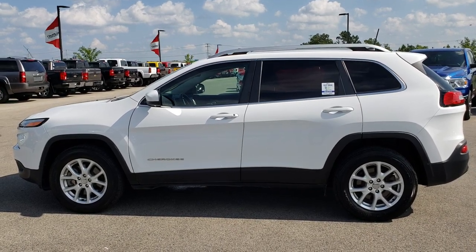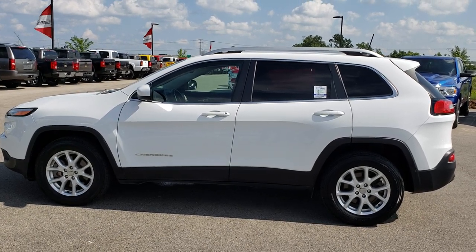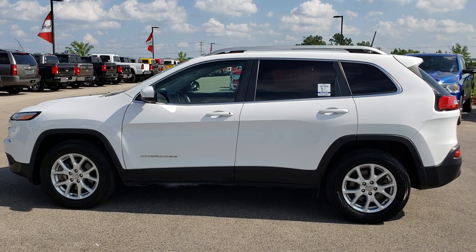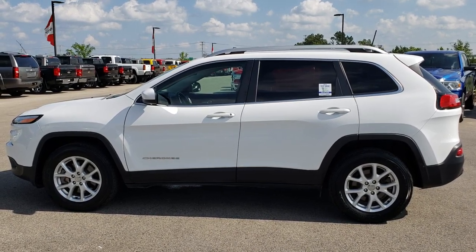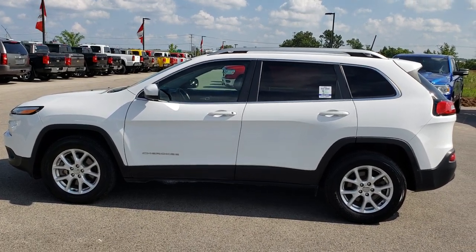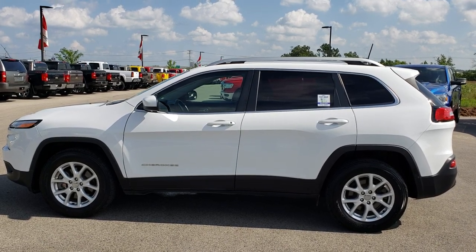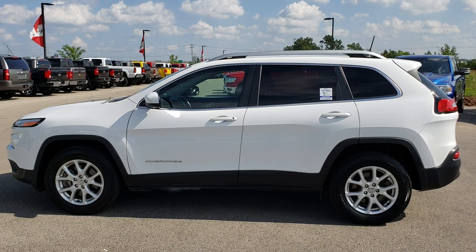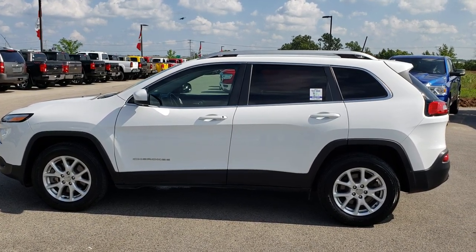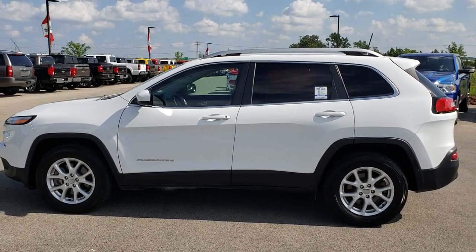If you want to make this Jeep Cherokee yours, give us a call right now at 920-921-0850. Ask for one of our sales associates to make this Cherokee yours today. Once again, that number is 920-921-0850. Thanks again for checking out the video. If you'd like to check out more videos, go to youtube.com/summitauto. Remember to like, subscribe and share. In a second you'll see a link to subscribe to our YouTube channel on your left, a link to more used inventory videos on your right, and a link to this vehicle on our website at the bottom. We really look forward to helping you with this super clean 2016 Jeep Cherokee Latitude. Thanks again.